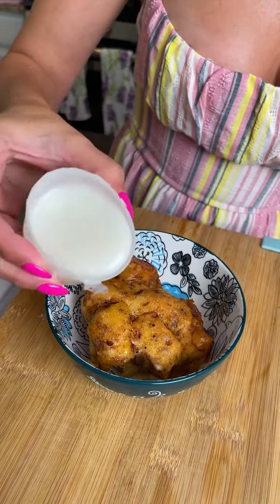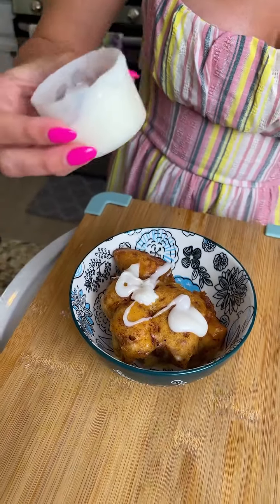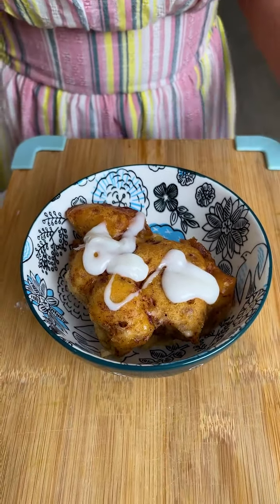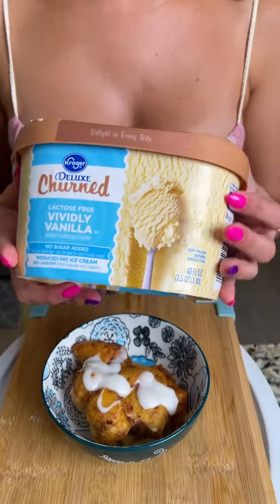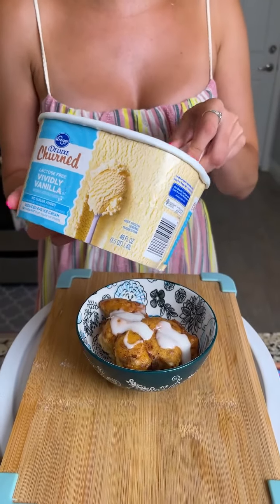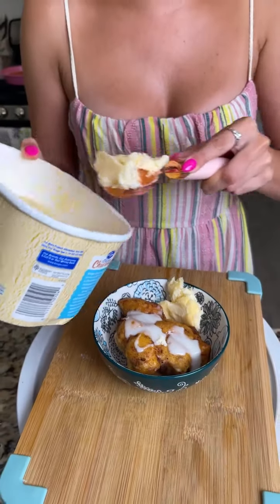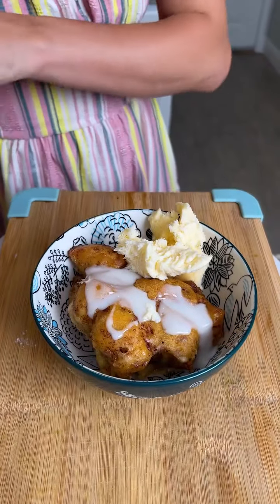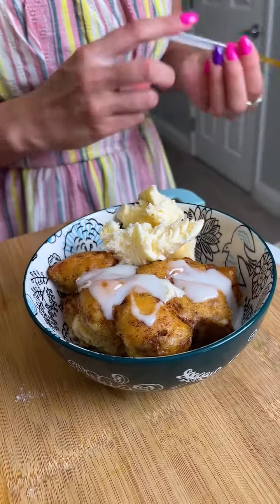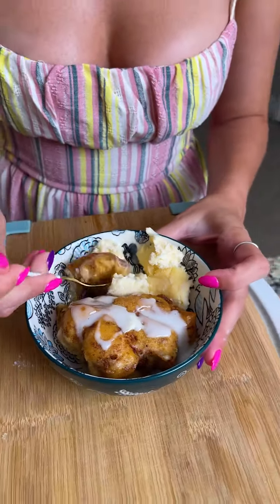I'm going to drizzle a little more of the icing that came with the cinnamon rolls on top — not all of it, since this is for the entire dish. Now I'm adding a nice scoop — actually a scoop and a half — of vanilla ice cream. I have the lactose-free kind, but use whatever you like. And there you have it: peaches and cinnamon roll casserole with a scoop of ice cream!